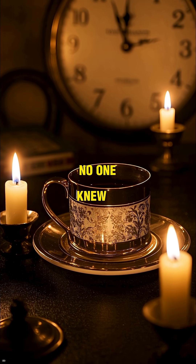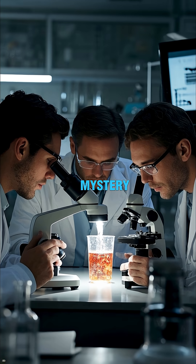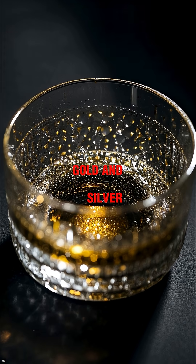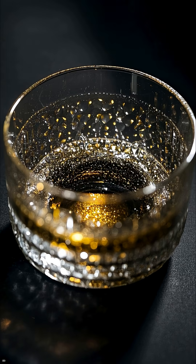For centuries, no one knew how or why it worked. But here's the real mystery: scientists discovered the cup's secret only recently. The glass contains tiny particles of gold and silver, smaller than a wavelength of light — an early form of nanotechnology.